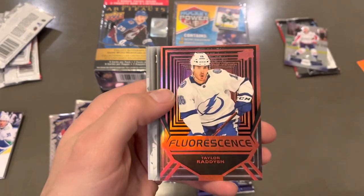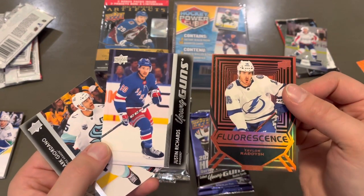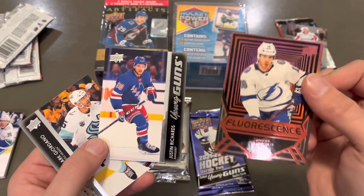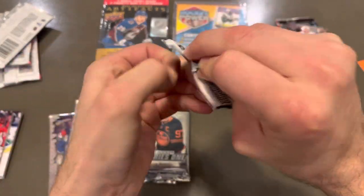Let's get to the next one here. We've got a Fluorescence Taylor Radish and a Young Guns behind it. We're doing well. We've got Justin Richards Young Guns and a Red Fluorescence Radish. So actually doing a pretty decent job.